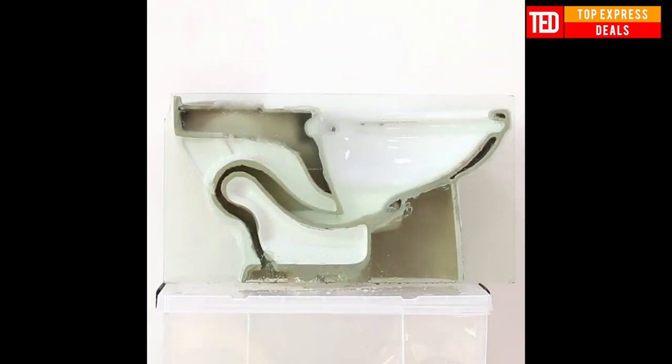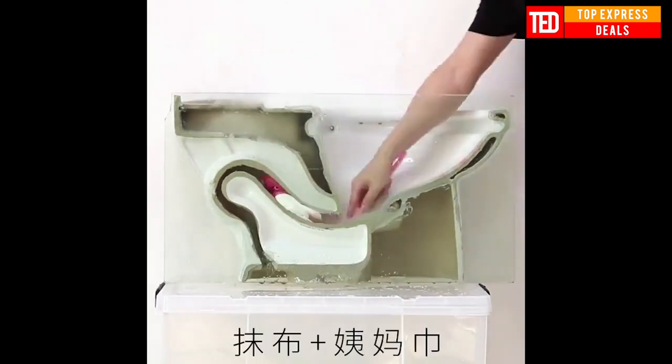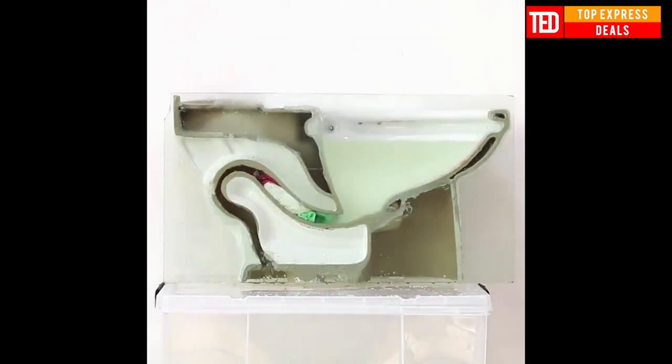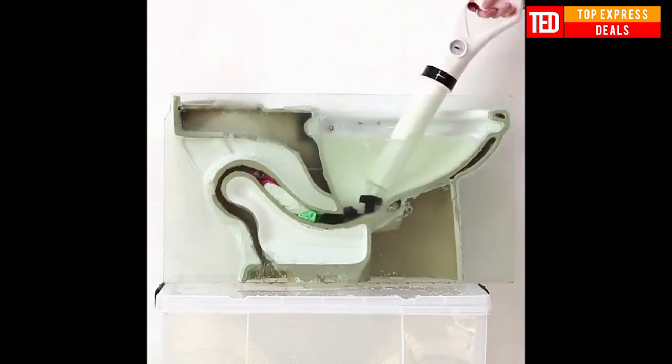Toilet dredge sewer. Strong high pressure design and there is no need to use electricity. It can unblock toilet, wash basin, washing pool and floor drain with pneumatic dredge.